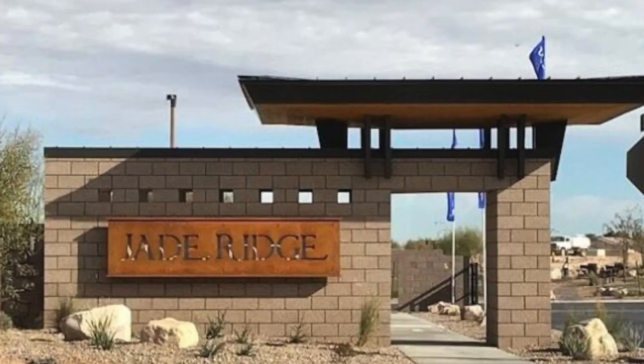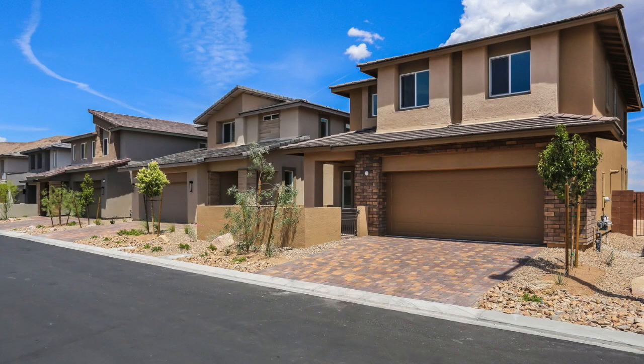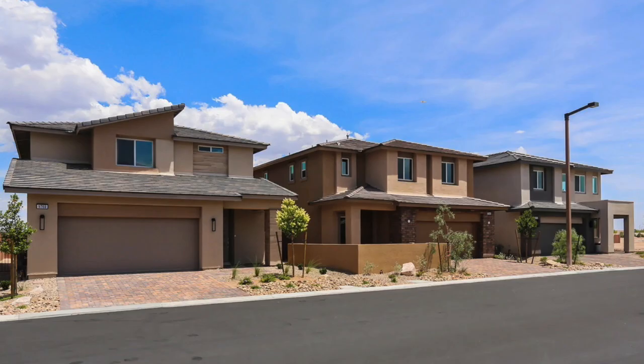Next is Jade Ridge by Taylor Morrison in the Cliffs Village. They have three homes ready for immediate occupancy with prices in the mid-$600s. They have three Plan Fives available — two of them are priced and the others are not. Quick side note: I've posted a link to a blog post about all the quick move-in homes available in Summerlin if you want to learn more.